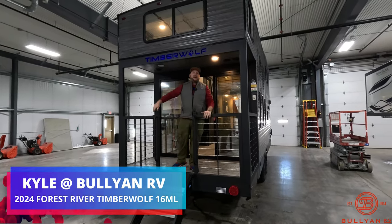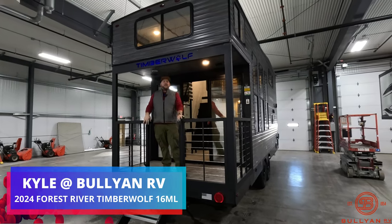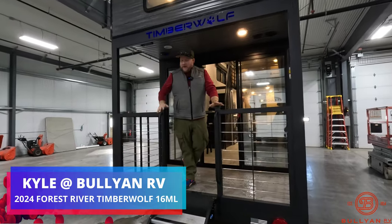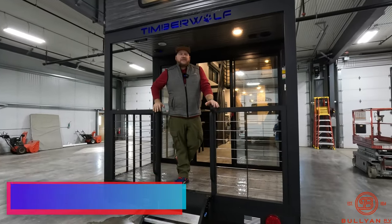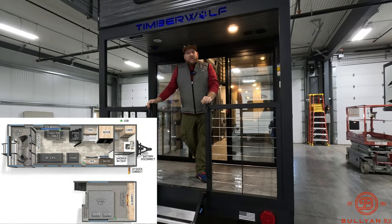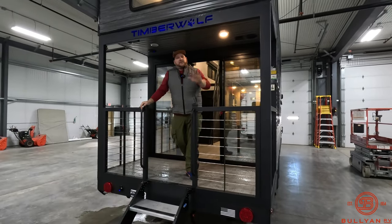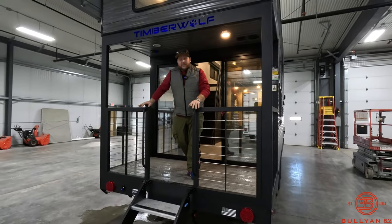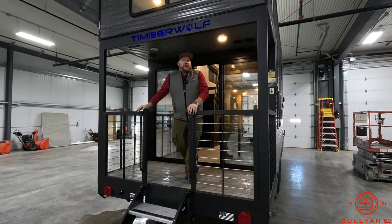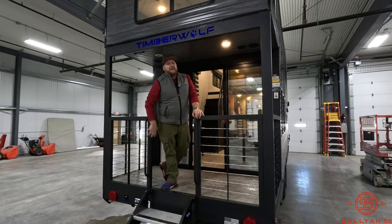Hey guys, welcome back to the channel. Kyle Ditman here, Bullion RV, Duluth, Minnesota. Check out this sweet rig we just got brand new — it's a 16ML, it's a 2024. This is the perfect tiny home on wheels, extra living space at the cabin, the bunk house you're always looking for — a spot to send the kids, extra folks that come up. You always need a little extra sleeping.